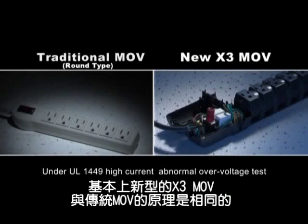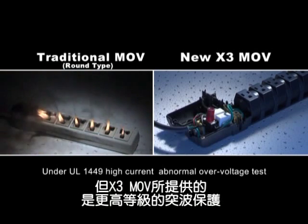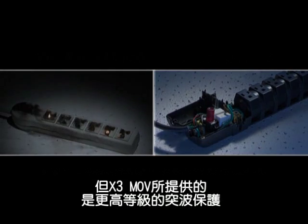New X3 MOV technology applies the same theorem as the traditional MOV. However, the X3 provides a new higher level of surge protection stratum in the MOV field.